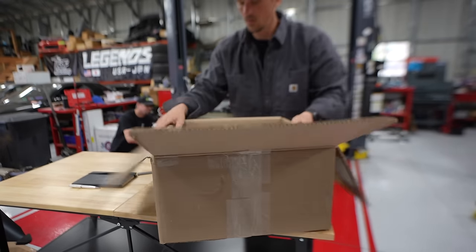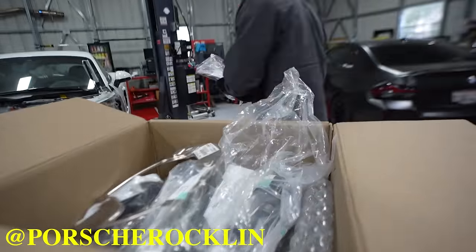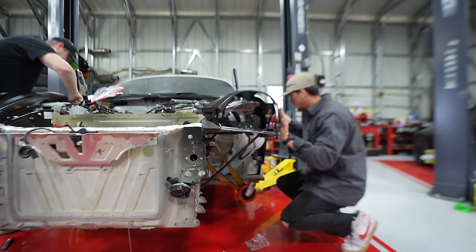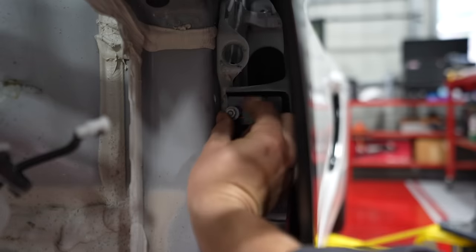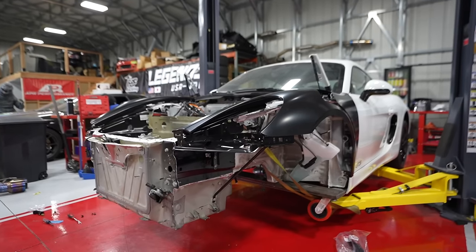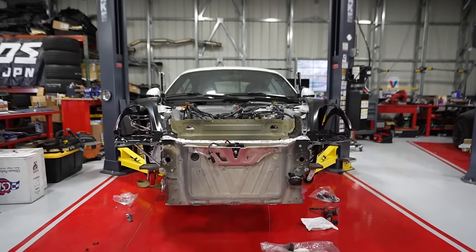Before we move on, let's install these fenders. Our friends at Rockland Porsche helped us source everything that was available, so all the wrecked parts and accessories are now replaced. First up are the brackets connecting the fender to the front tub, then we install the bolts to hold the fender in. Holy crap, it's looking like a freaking car! The fenders fit perfectly.